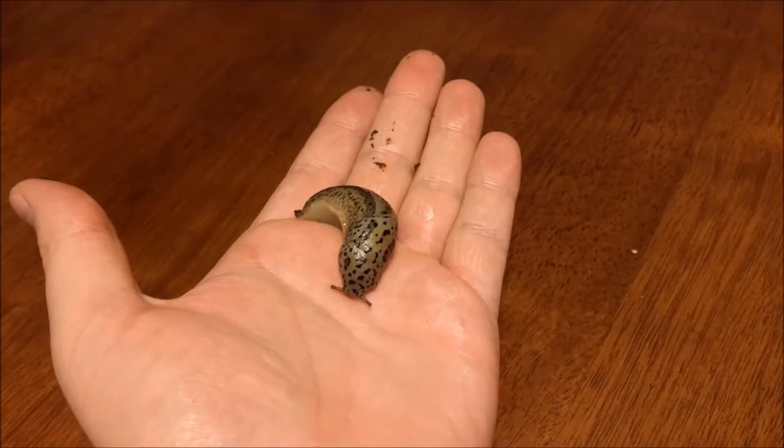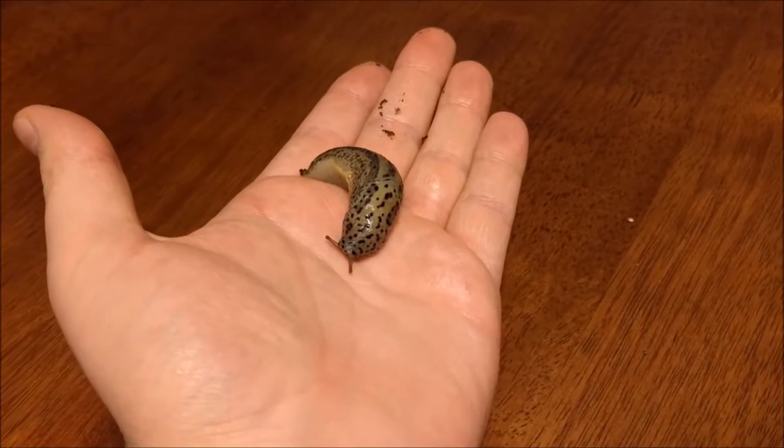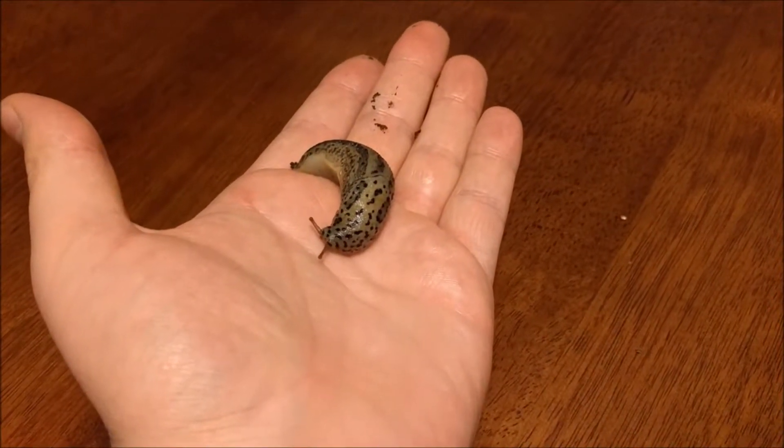Today we're going to be taking a look at Limax maximus, a name that means biggest slug. Limax maximus are commonly called gray slugs or leopard slugs.